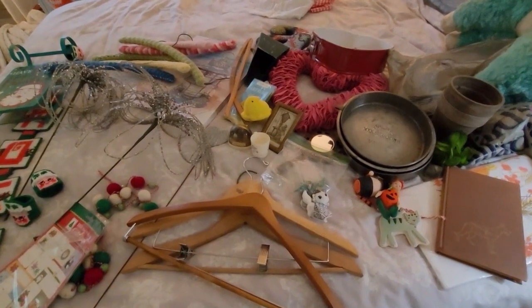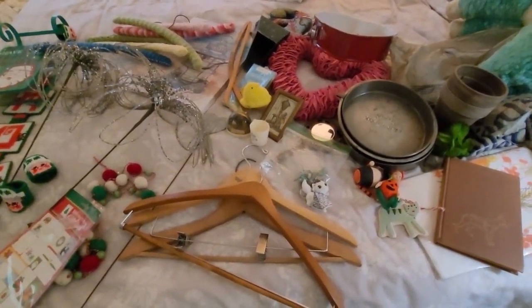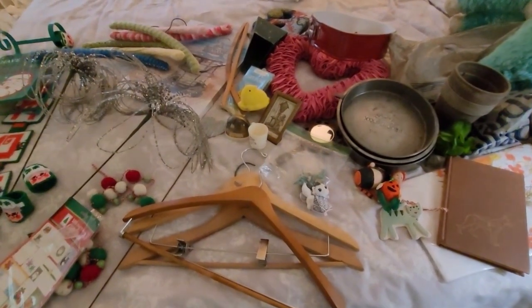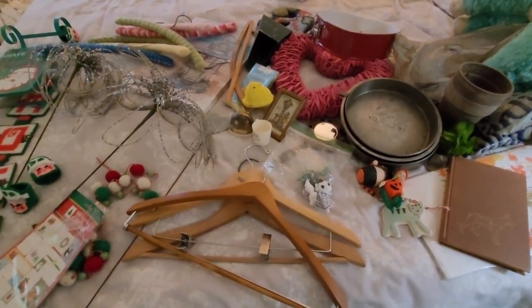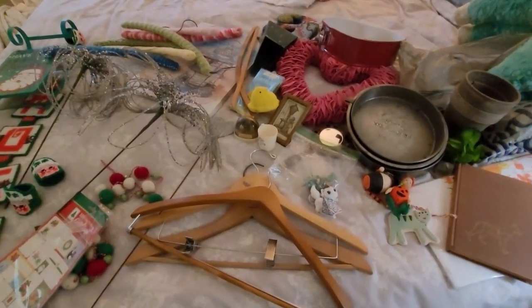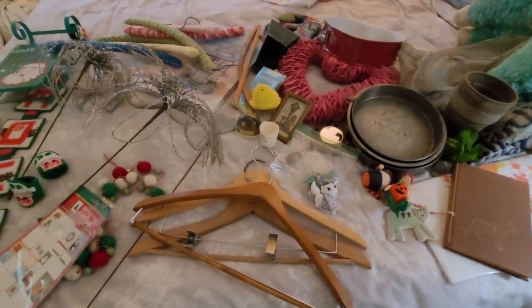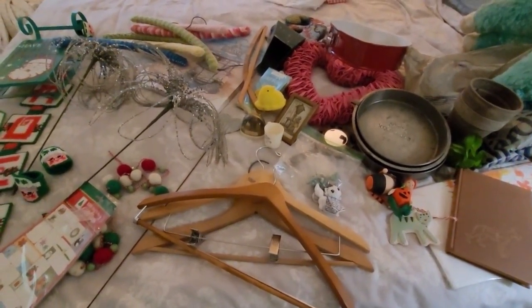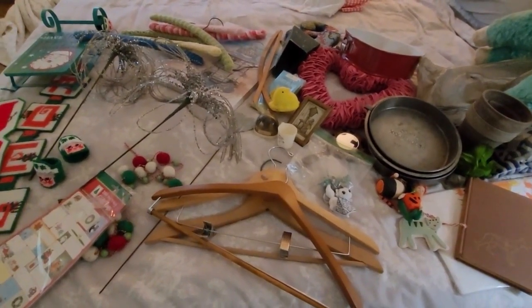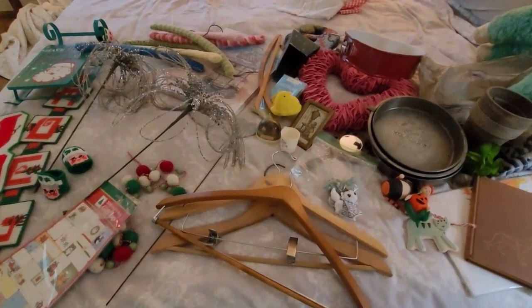Goodwill bin trip number two. Same exact location, less than 24 hours later, but always new stuff. I don't know how often they take stuff from the actual Goodwill stores and bring them to the outlet bin stores, but you could technically go every day. Again, as I mentioned earlier, it's a good thing there's not one close by me.